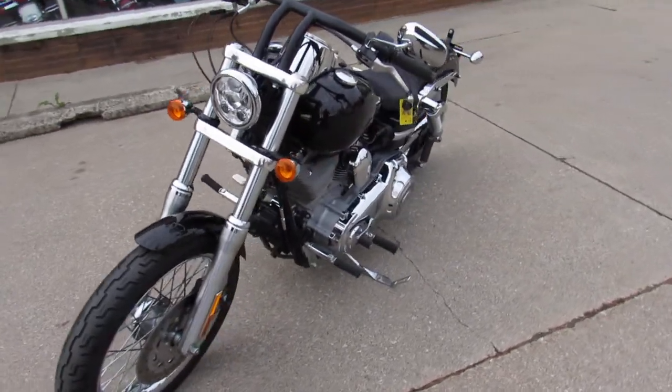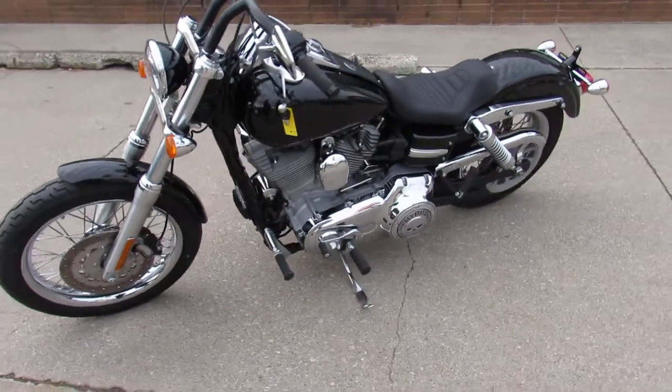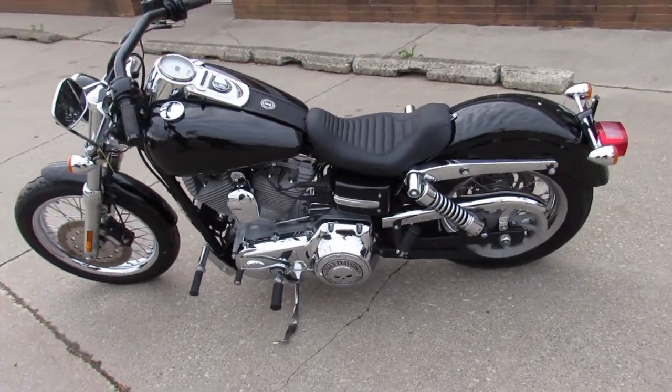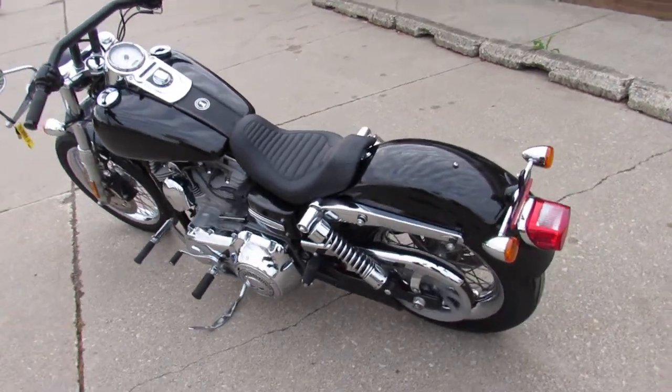We've got guaranteed financing, we've got leasing programs. We offer layaway programs and your trade-ins are always welcome. So give us a call and we'll get you going — it's 810-648-9500.